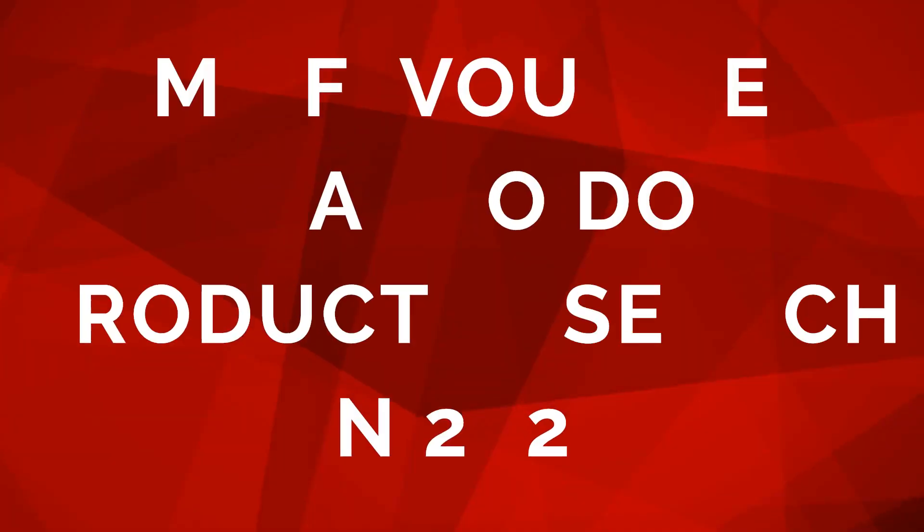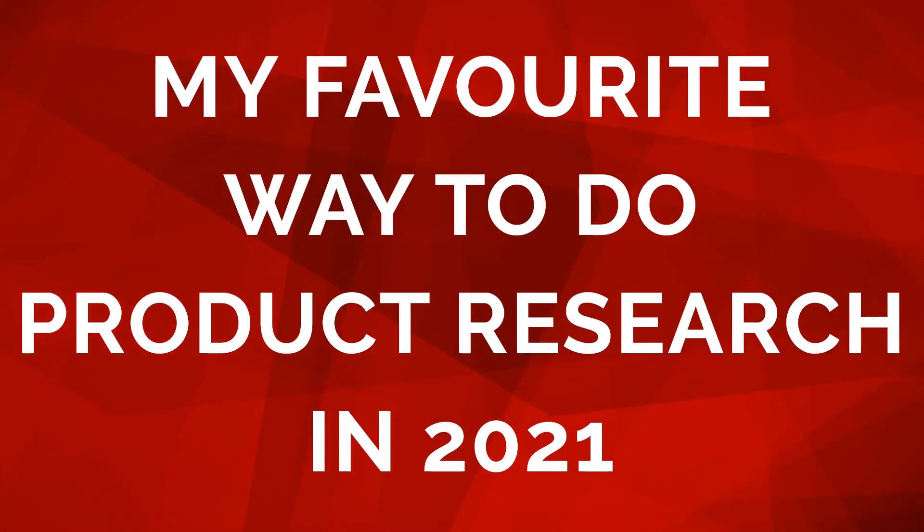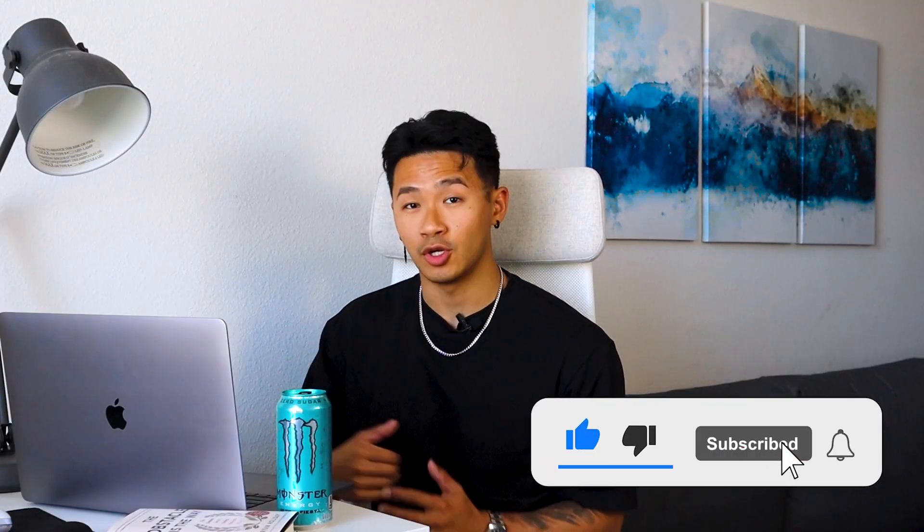What's going on, it's Kevin Pack here. Welcome to today's video. I know a lot of you folks out there struggle with product research, because that's one of the key components of doing an Amazon FBA business. But if you're struggling and want to find new ways to do product research, let's talk. In today's video we're going over my new favorite way to do product research in 2021 — also applicable in future years.